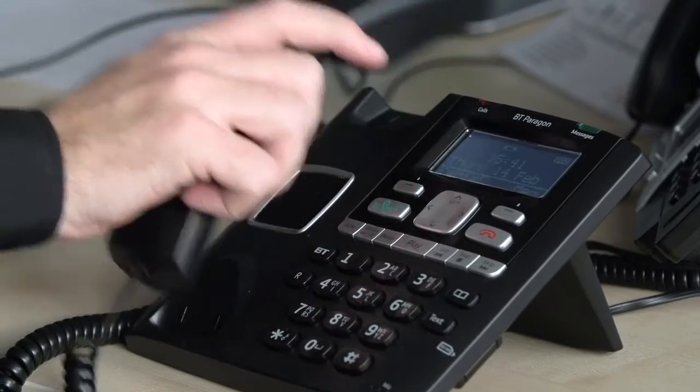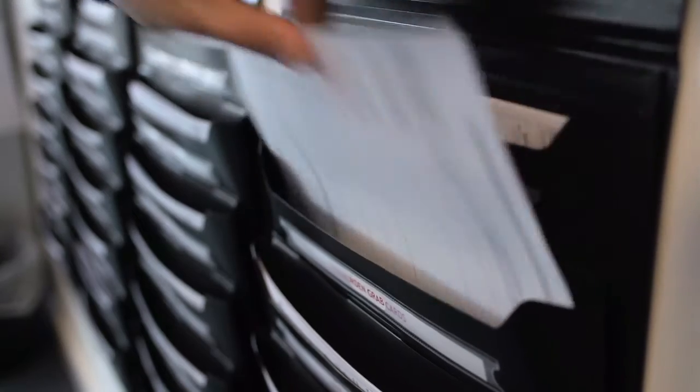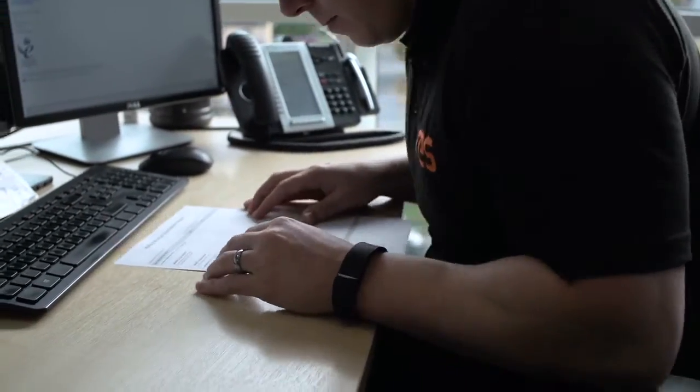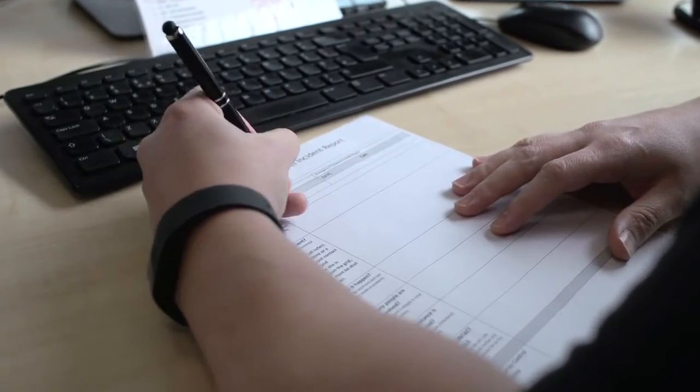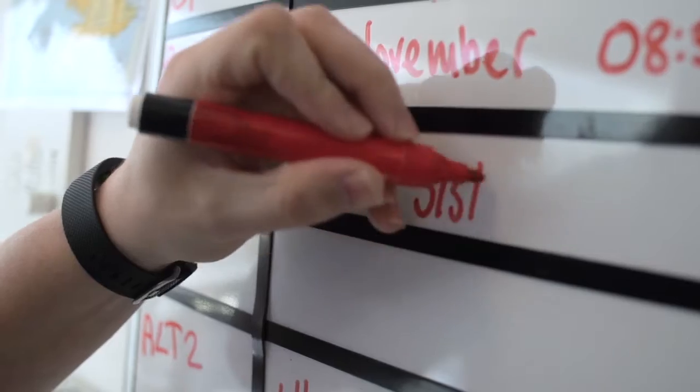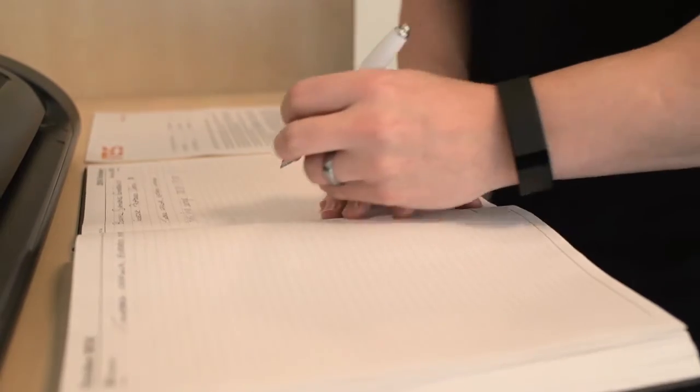We've got procedures that cover the allocation of job cards, but we've also got emergency procedures. In the event of an emergency, we've got grab cards that we can instantly grab so we know exactly what to ask and exactly what information to capture, making sure that the turbine gets a response as quickly as possible.